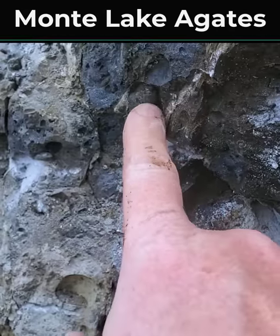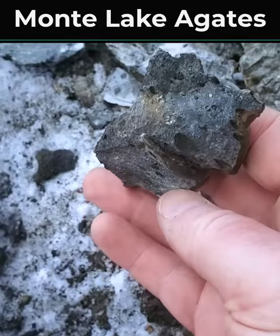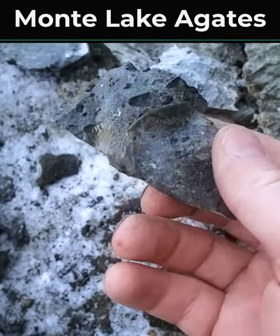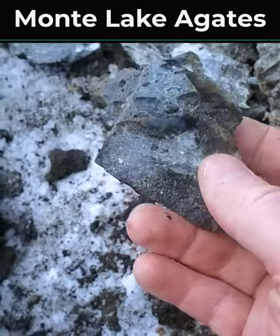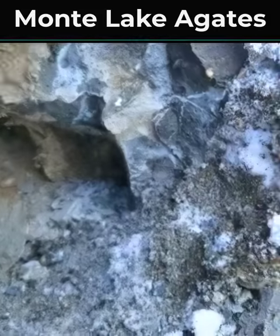And another one coming out right there. I think it's loose. It's just a small one. Well, there's one in the host rock — nice little specimen, but still not what I'm looking for. Here's a bigger one coming out. Not big by any stretch of the imagination, but bigger.